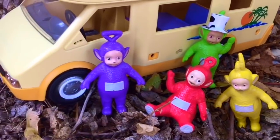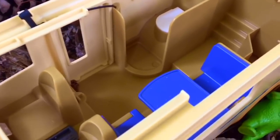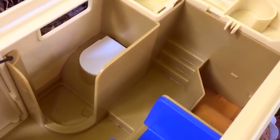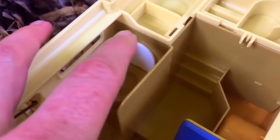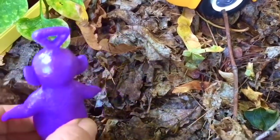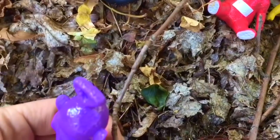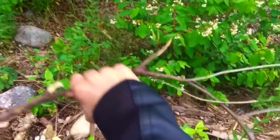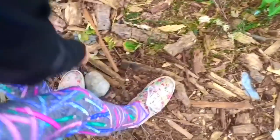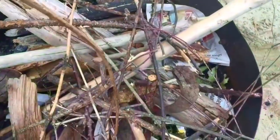Hello and welcome to Tiny Treasures. Today the Teletubbies toys are camping outdoors with our Playmobil camper van. Let's open up the top and have a look inside — there's a little blue table and chair set, a set of stairs, and the toilet. Tinky Winky and I are looking for some small dry twigs. We are going to build a campfire today so that we can roast marshmallows for s'mores.